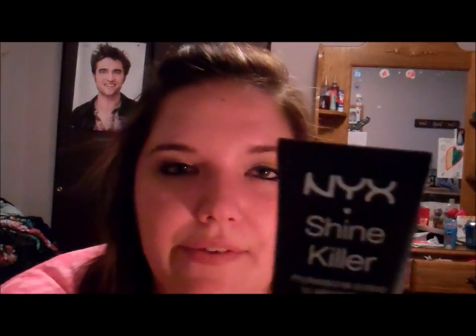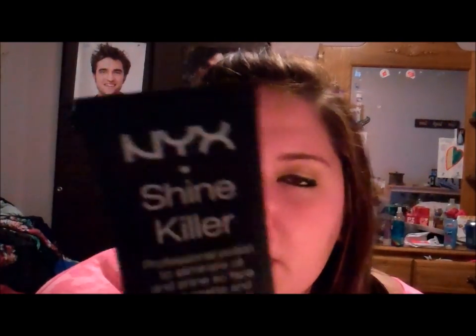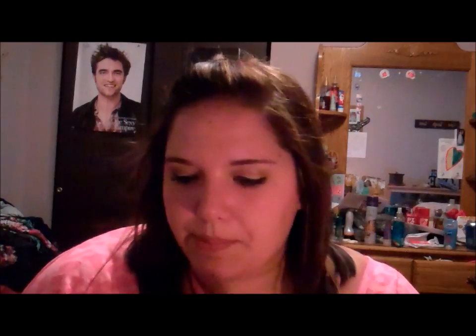Next is the NYX Shine Killer. This is really nice to have in the summertime if you have oily skin, because it gives a matte finish to your face. You put this on before anything — it's kind of like a primer. I put it on before my foundation or moisturizer. You can get this at Ulta.